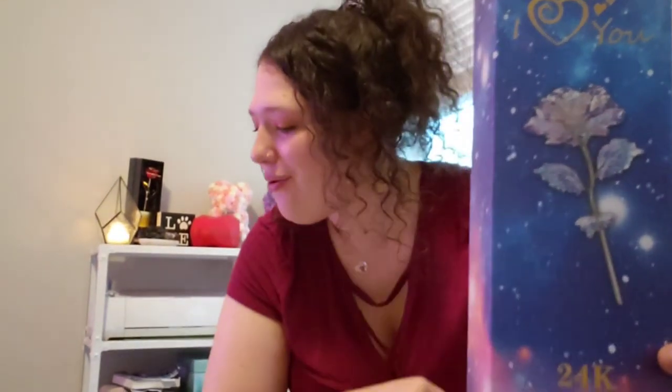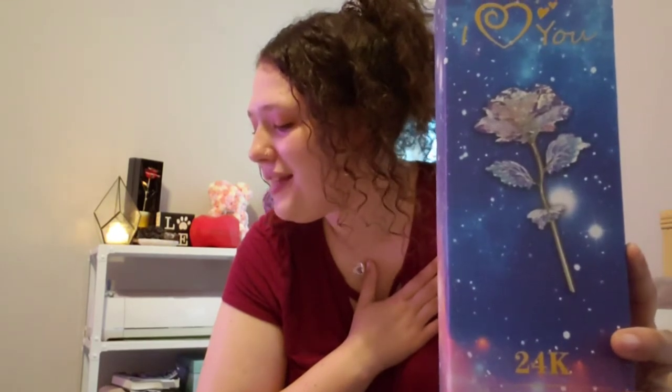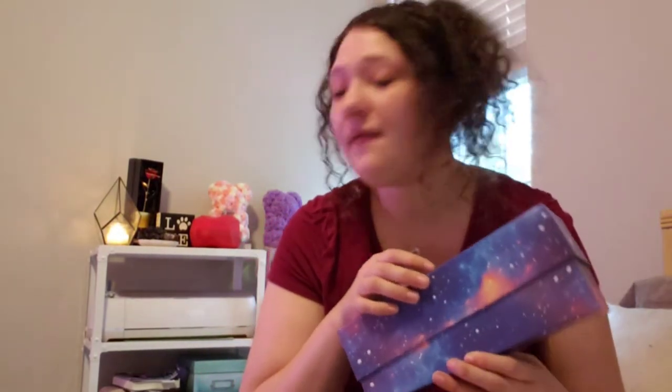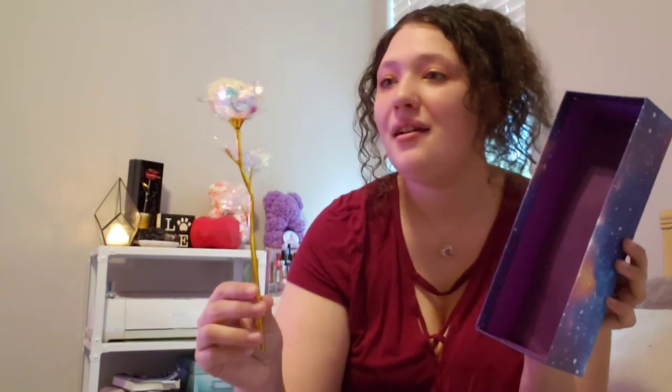The first thing on the list is the Galaxy Rose — it says 'I love you 24k golden rose' and it's kind of holographic looking. It says this 24k iridescent rose is handcrafted by skilled artisans, a unique work of art that is a stunning symbol of long lasting friendship, beauty and love. This retails for $20. Oh my gosh, look at it catching the light! It's got little petals that feel like they're made out of acetate or some kind of plastic. Isn't that beautiful? I'm probably going to get a little tiny vase and stick it in there.